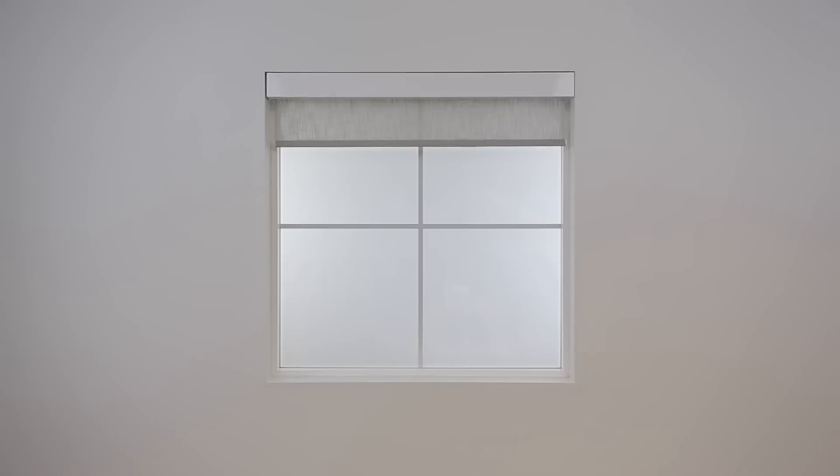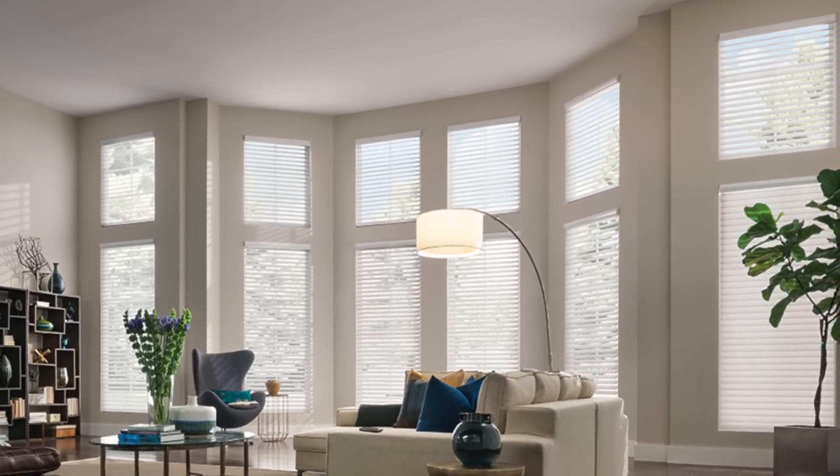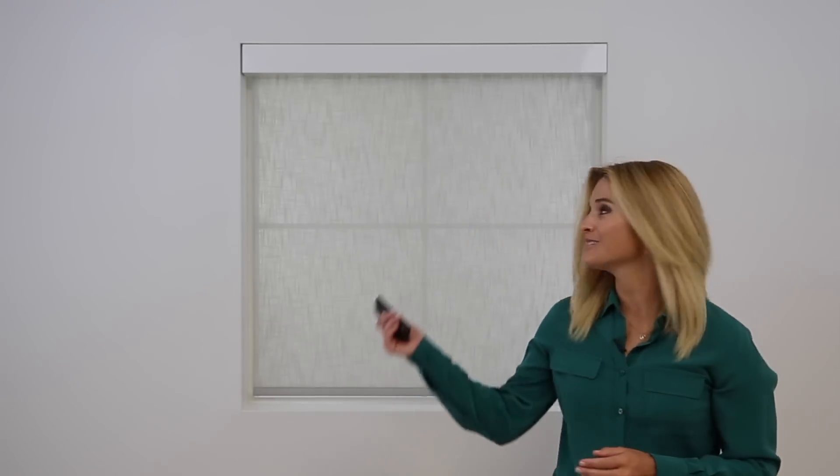Motorized shades make an excellent addition to any home and are a great way to showcase a sleek, safe, and sophisticated look. Effortlessly access hard to reach windows and enjoy complete convenience. You'll finally get total control over the light in your home from anywhere with motorized window treatments.